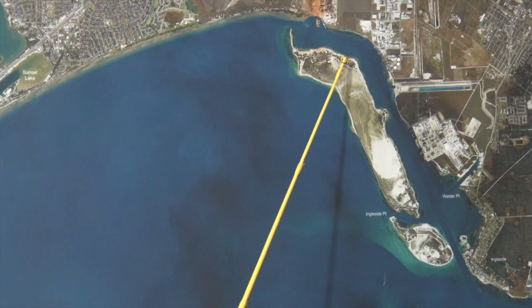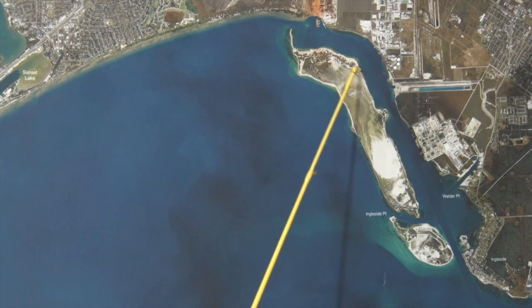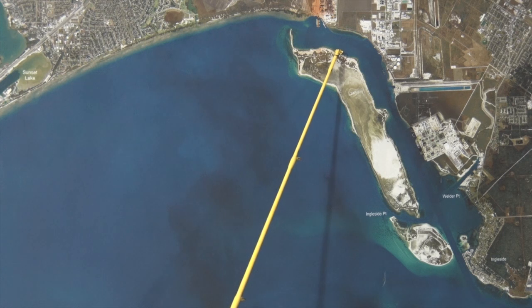Over here in Ingleside, we've been catching some good reds and trout outside this big island here. On the north side, good redfish and trout, free lining croaker.